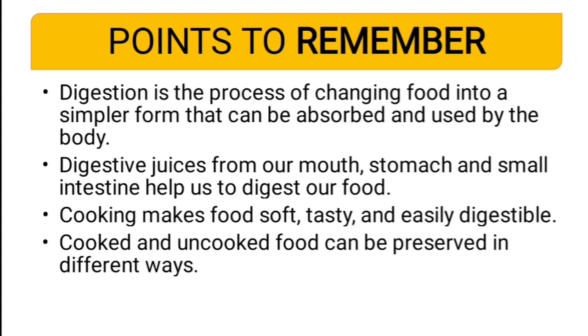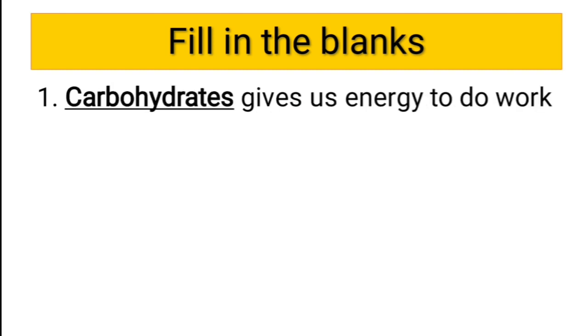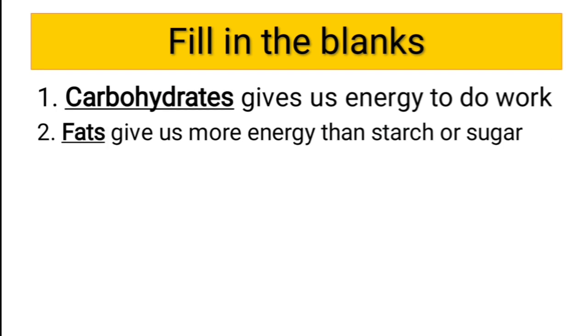Now let us solve some questions. First: dash gives us energy to do work. The correct answer is carbohydrate — carbohydrate gives us energy to do work. Second: dash gives us more energy than starch or sugar. The correct answer is fats — fats gives us more energy than starch or sugar.